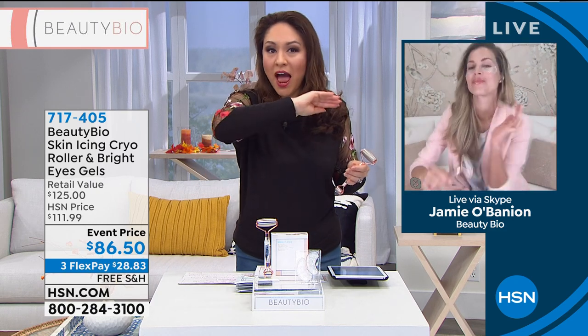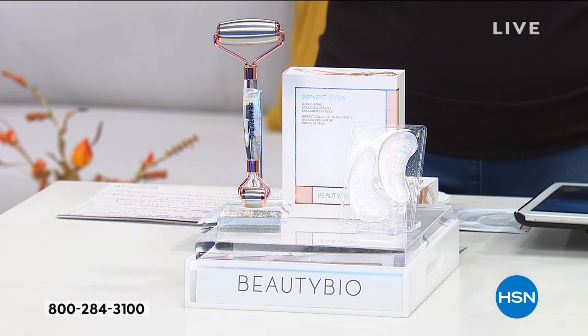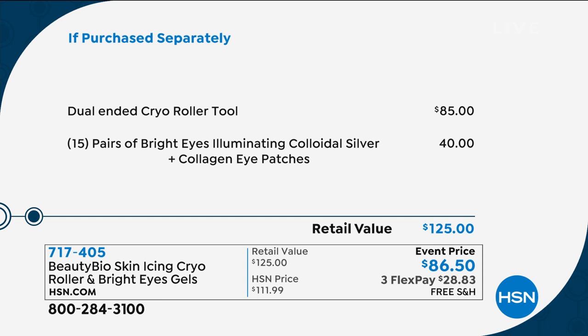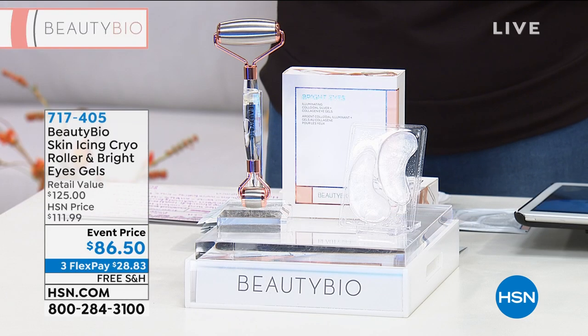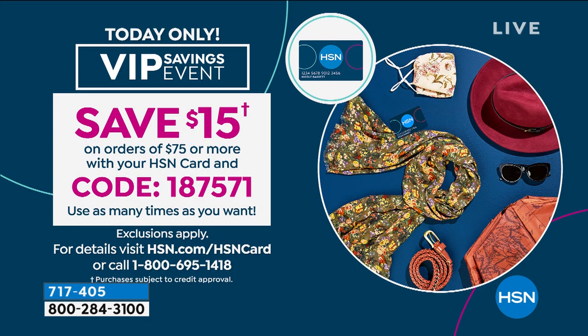So let me re-show you the cryo roller that everybody is talking about. You can't look anywhere, including in places that don't even talk about beauty. This, absolutely day in day out, is $85. Dual-ended stainless steel roller head cryo roller — $85. So $1.50 more and we're giving you the 15 pairs of the Bright Eyes Illuminating. It is a $125 value. It is $86.50 today. Three flex payments is $28.83 a month, no added interest. Free shipping and handling. HSN card holders — that's over $75 — put in code 187571 and you'll watch this drop to $71.50. The item number for this is 717-405.